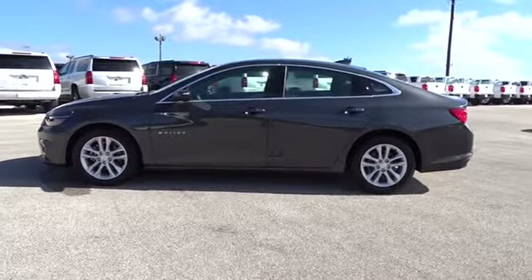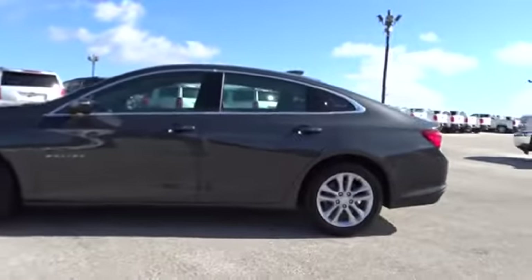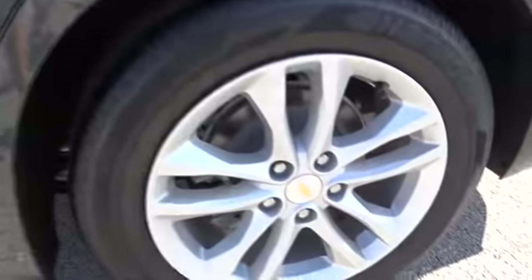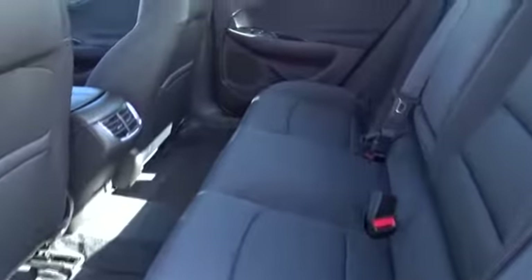Four-wheel disc brakes, aluminum wheels, keyless start, floor mats, rear defrost, AM-FM stereo radio, front-wheel drive, security system, MP3 player, passenger airbag.